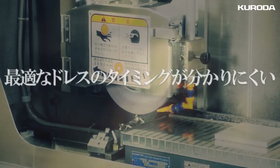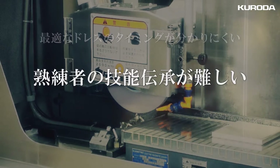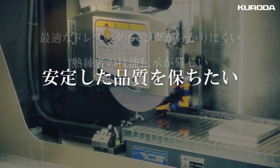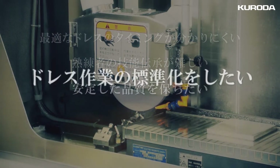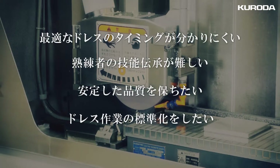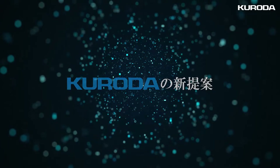The difficulty of judging the optimum timing for dressing a grinding wheel, the difficulty of transferring skills from experienced workers, the need to maintain stable product quality, and the need to standardize the dressing of grinding wheels — these are common challenges. A new proposal from Kuroda: the GS Smart Dress.